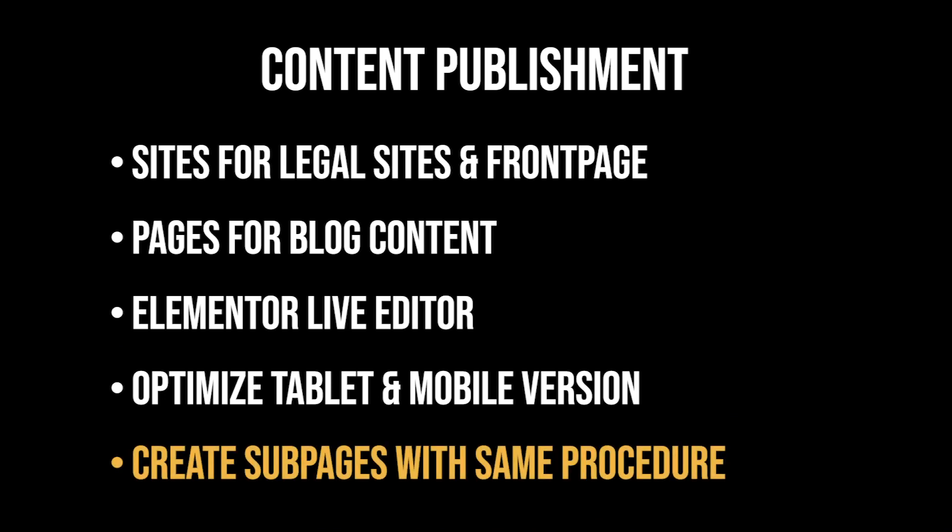Always remember to make it mobile responsive. We've finished the front page — if you want multiple sub-pages, you can create new pages with different content using the same procedure. If you want to add a blog for example, you just do the same in the pages area.